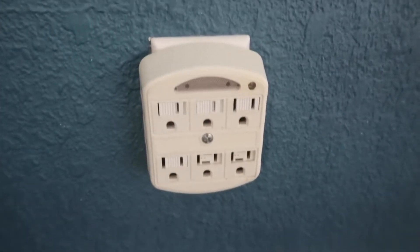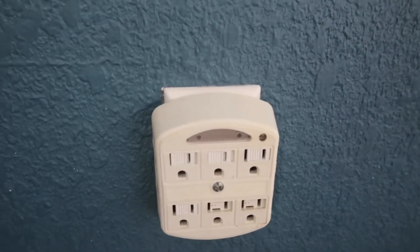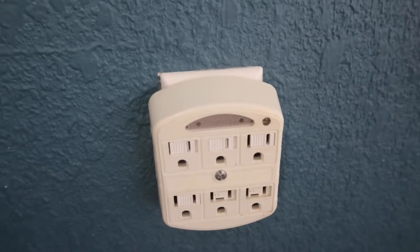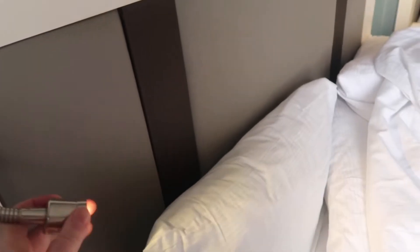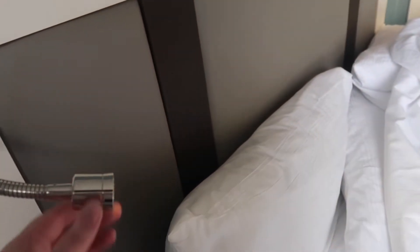It's really good — here's where you can plug things in. They're not USB ports, but if you've got adapters you've got loads of sockets. Then you've got the reading lights, so if someone wants to sleep and you want to read, you can have a little read.